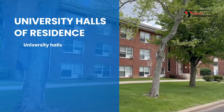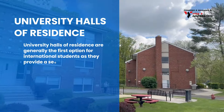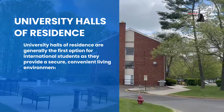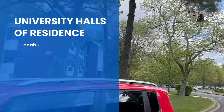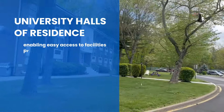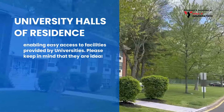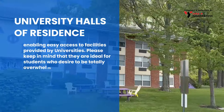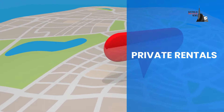Let's continue with the video and talk about university halls of residence. University halls of residence are generally the first option for international students as they provide a secure, convenient living environment. These are often located within or in vicinity to the university, enabling easy access to facilities provided by universities. They are ideal for students who desire to be fully immersed in campus life and find new friends.